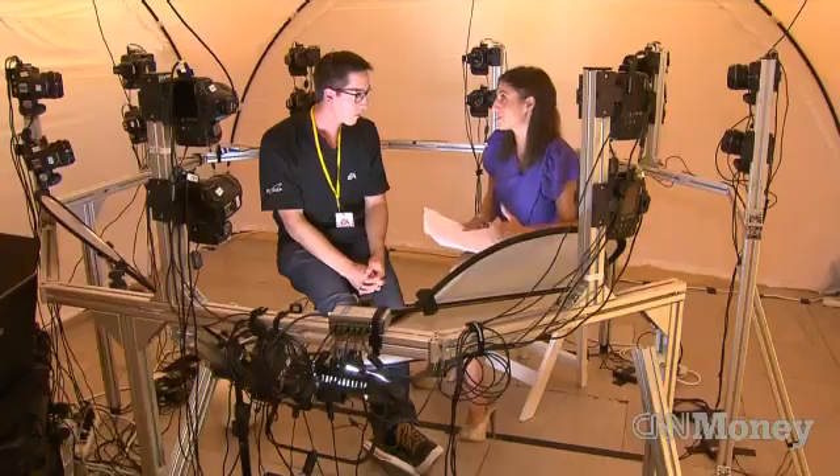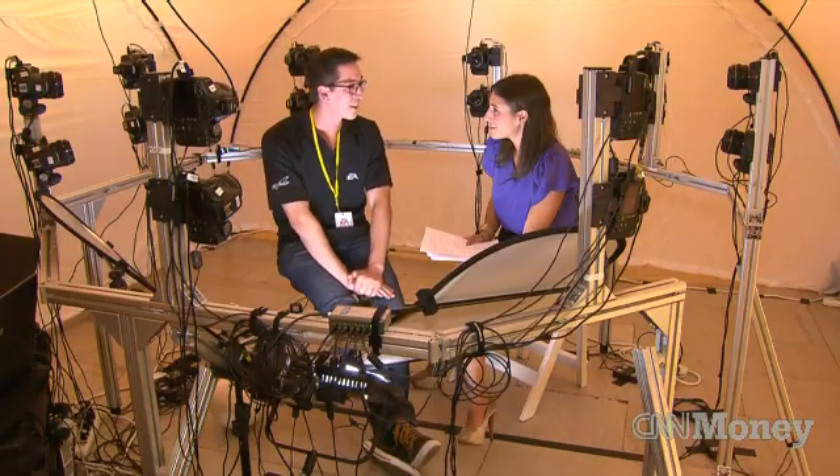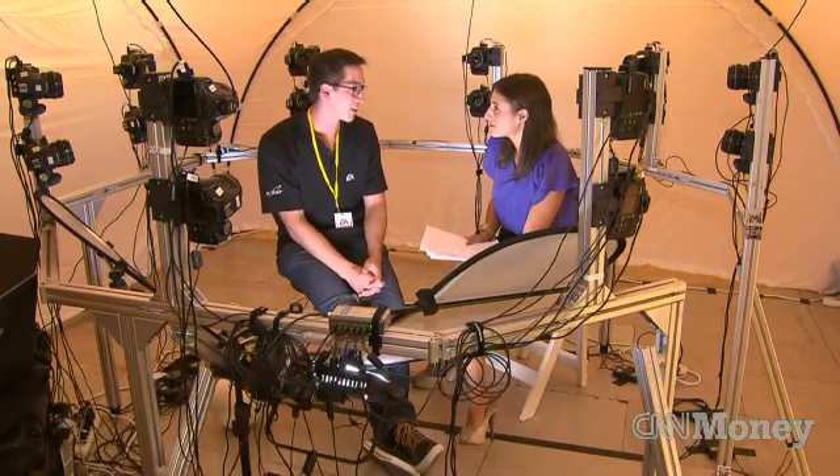As these facial expressions get more realistic and they really begin to look like these players or these people, do you ever worry that there's a line that we could cross? I think at some point there's going to have to be some new laws made because who owns the rights to someone's image?